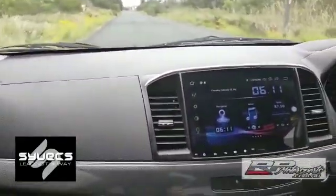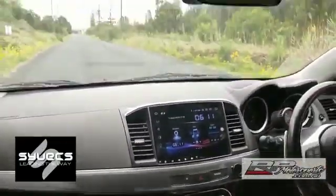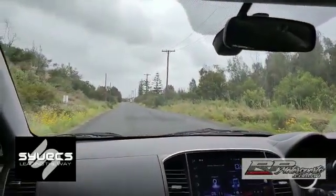We'll do a launch control demo as well to show how the launch control works with this. It's usually the same setup as what you would do with a normal system.